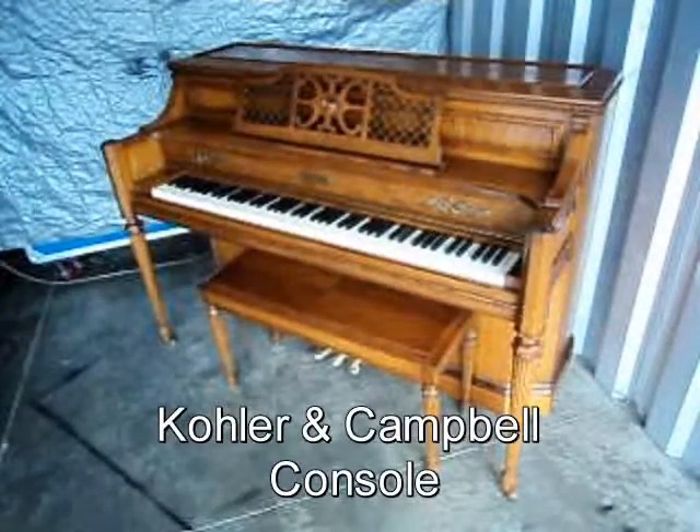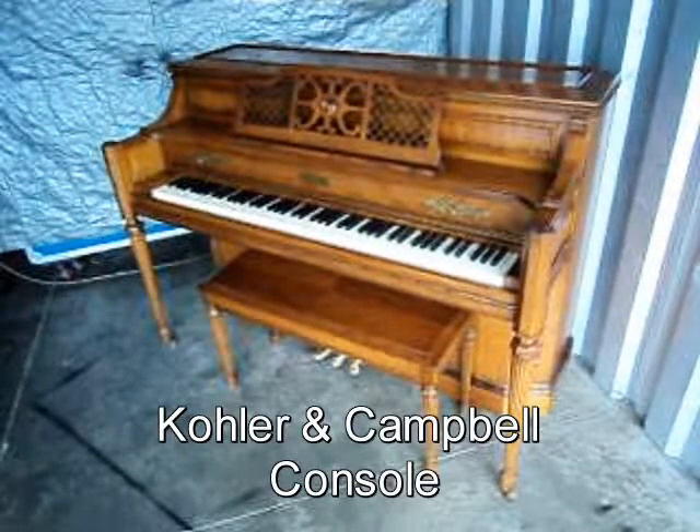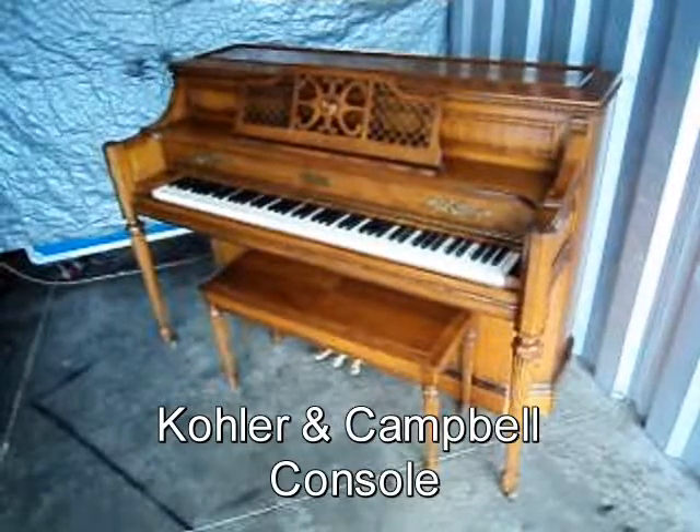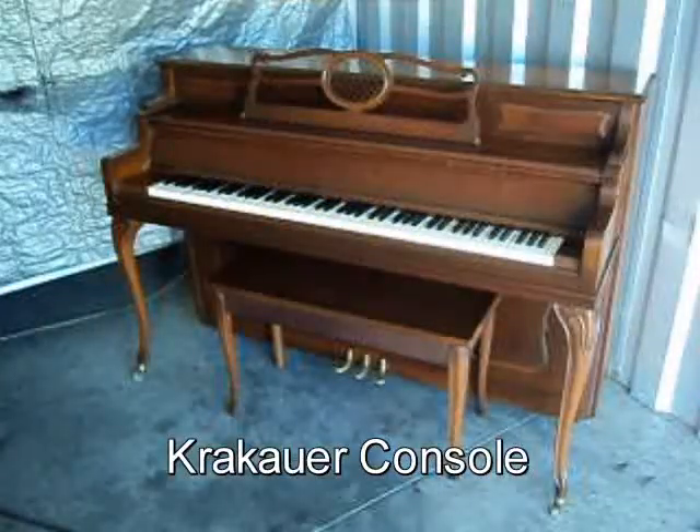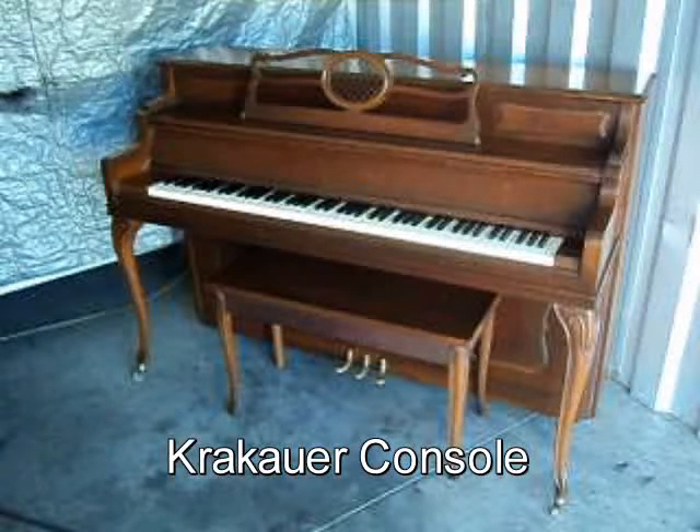Now let's take a look at some of this week's specials. Check out this nice Kohler & Campbell Console Piano Cherry Finish — Original Matching Bench — comes with free delivery to the first floor in New England and a free tuning. Here's a nice Krakauer Console Piano Walnut Finish Original Matching Bench,